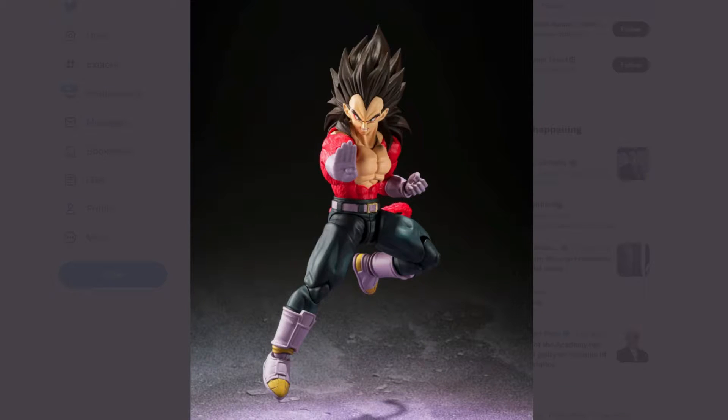Hey guys, Sandbricks and guys, taking my time with the new SH Figuarts Dragon Ball GT — of course, Vegeta. This figure right here I did talk about a couple days ago, but finally we have more pictures of it. This is awesome.